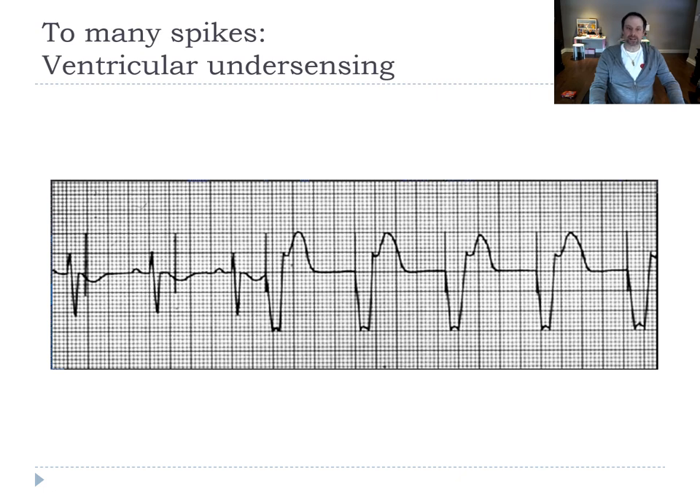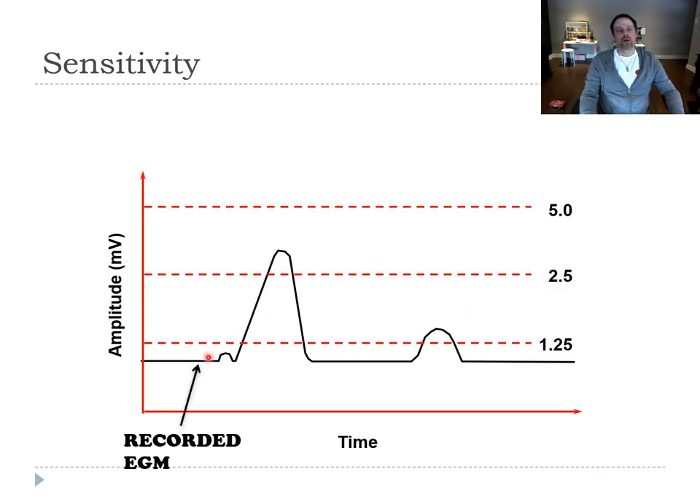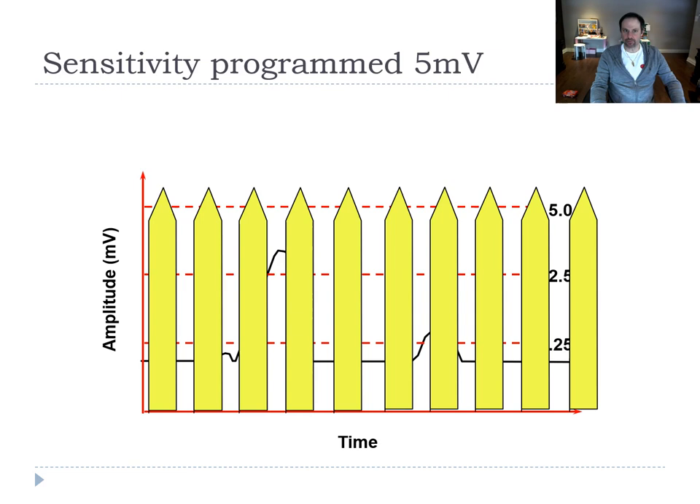You have to play with the sensitivity. Conversely, if you don't have enough spikes on your EKG, it's because of oversensing — the pacemaker is seeing things that aren't real. It's seeing noise, thinks it's a QRS, and inhibits itself. Every QRS has its own amplitude — say this one is around 2.5 mV. If you program sensitivity at 5 mV, it's not very sensitive, you hide your QRS, the pacemaker paces through it without seeing it, and you'll have undersensing.